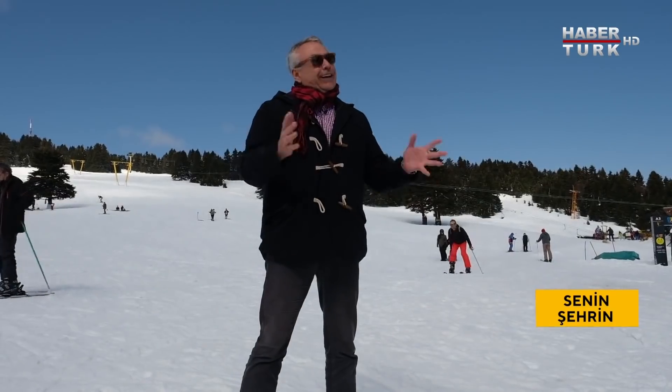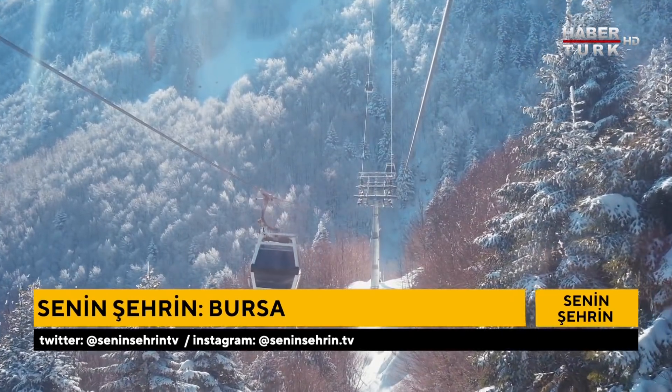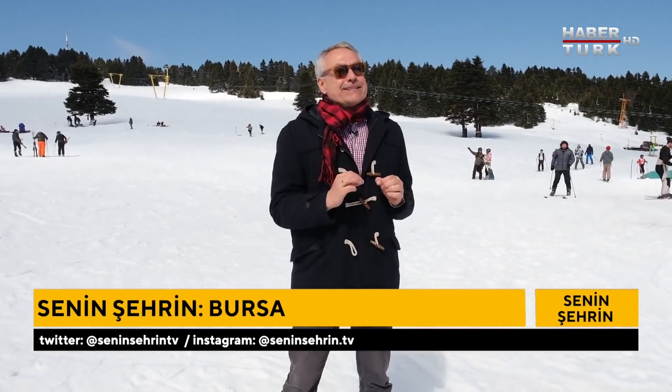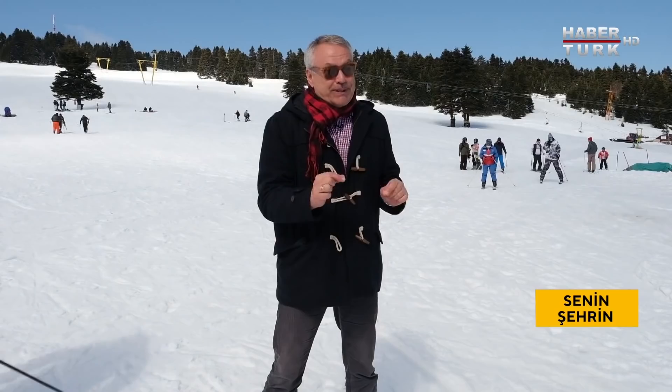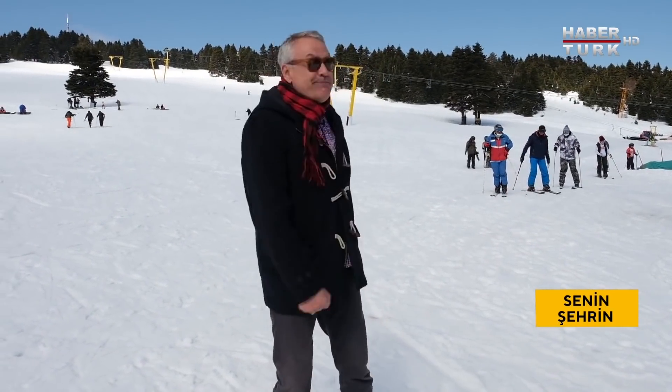Bursa'dan Uludağ'a gelmek artık çok kolay; araba kullanmanıza bile gerek yok. Teleferik o kadar rahat ki; ülkemizin ilk teleferiği burada yapılmış. Bursa merkezden Uludağ'a kadar aşağı yukarı 9 kilometrelik bir parkur, dünyanın en uzun ve en güzel teleferik yolculuklarından biri. 1865 metre yüksekteyiz; Uludağ'ın zirvesi aşağı yukarı 2600 metre. Nisan ayındayız, hala kayak yapılıyor; belki son günleri ama buna şahit olmak çok güzel.